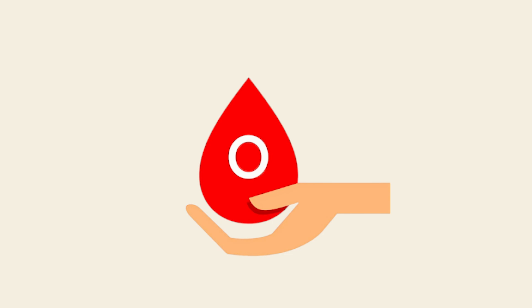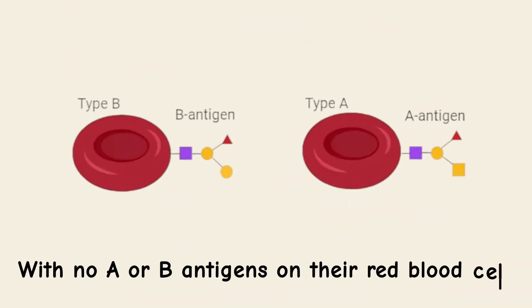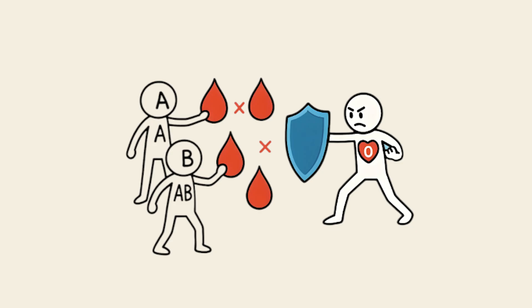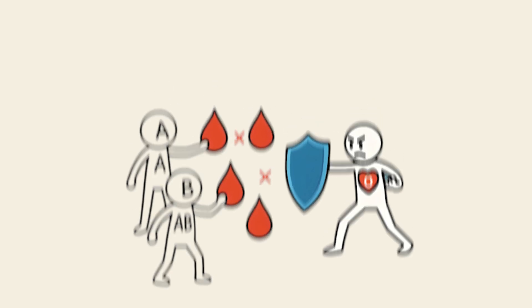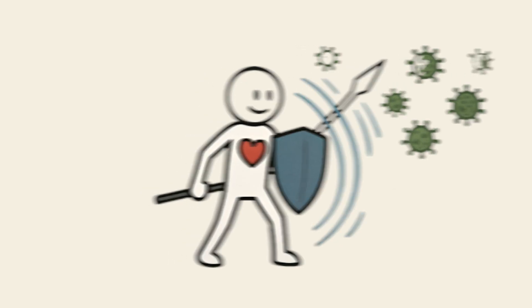But here's where it gets interesting. Type O is thought to be the oldest blood type, common among early hunter-gatherers who roamed the Earth thousands of years before agriculture existed. With no A or B antigens on their red blood cells, Type O individuals developed a strong immune reaction to foreign blood types, which helped them fight off invaders in a dangerous, pathogen-filled world.